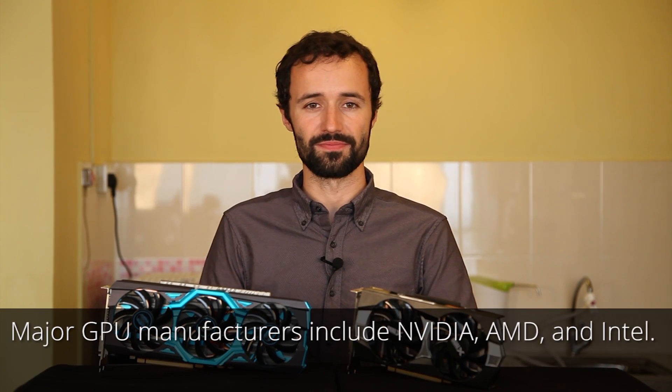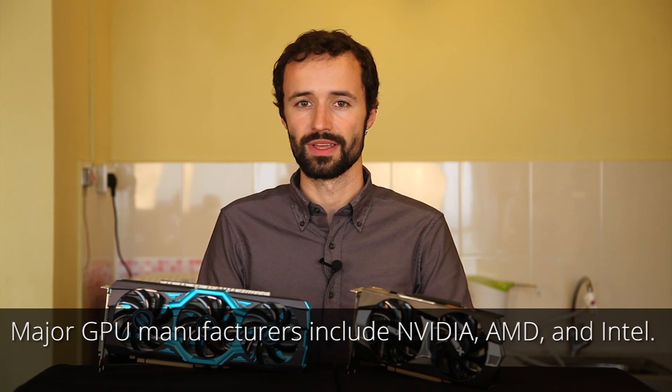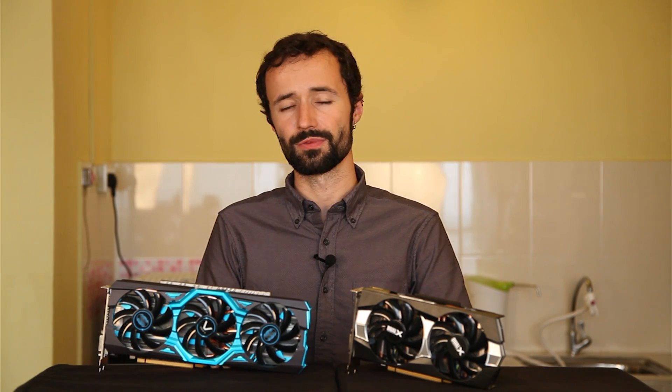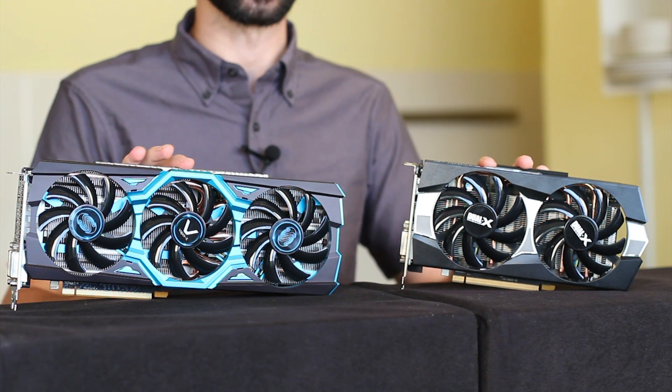When people think of GPUs, they usually think of two major manufacturers: NVIDIA and AMD. Intel is the third GPU manufacturer because they integrate GPUs into their CPUs. There are also a bunch of other manufacturers that make GPUs for mobile phones, tablets, and embedded systems. But for the purposes of this video, we'll be discussing discrete GPUs—the dedicated graphics cards that let you do really fun stuff with your PC.